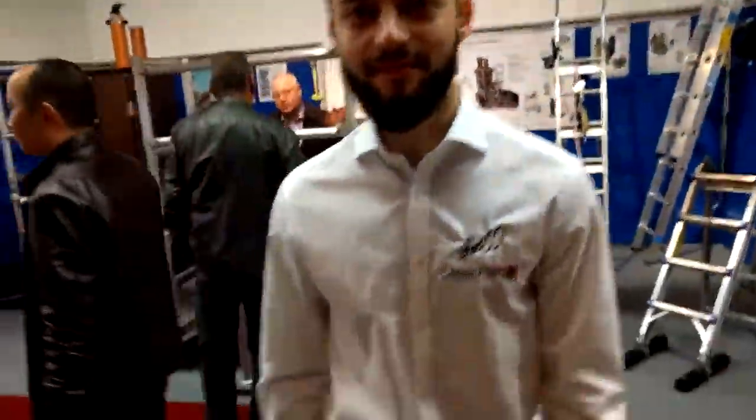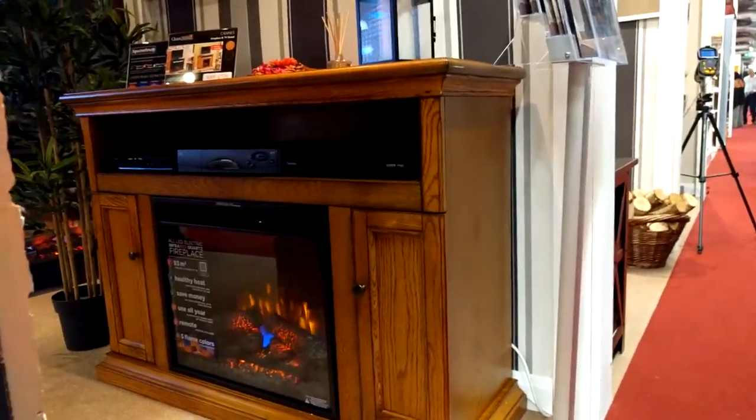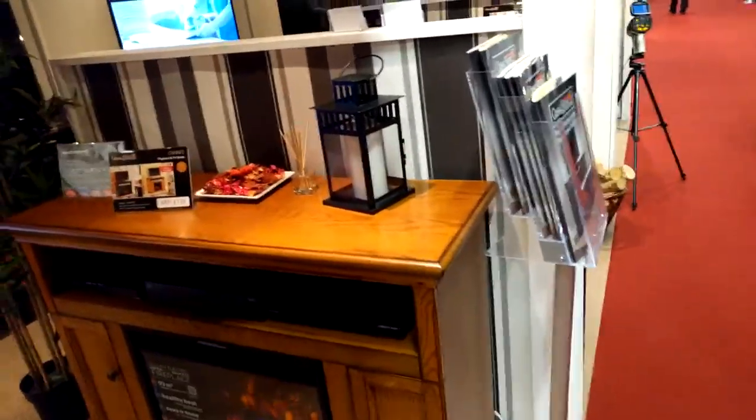Hi, this is Anthony from Classic Flame and we're here at the Houthay Home exhibition in Harrogate, and I will show you the car electric fireplace. It's a very beautiful piece with a real wood veneer and it's coming in two finishes, oak and espresso.